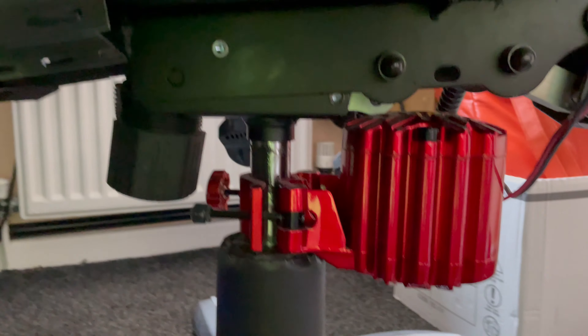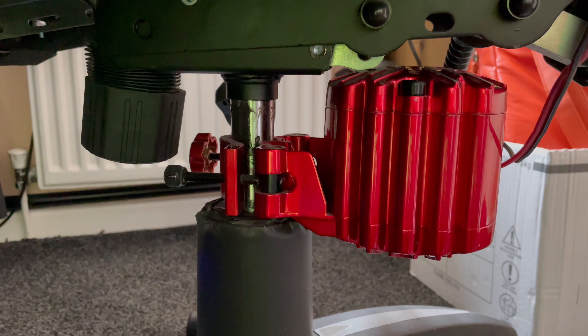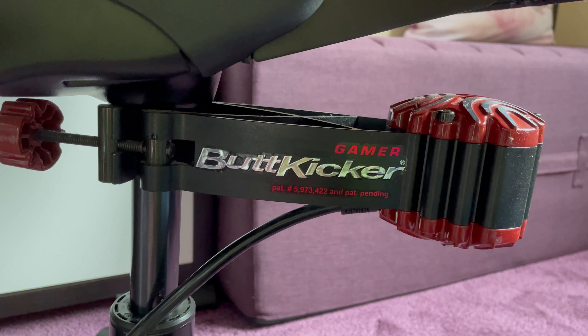I've got two gadgets that I've added — one to the flight simulator and one to the driving simulator. I've got a wheel and pedals. They're both quite similar although there are some big differences. On the flight simulator I've got a gadget called a Pearl Throne, which was the first one I bought, and on the driving simulator I've got a gadget called a Butt Kicker, which you've probably heard of.